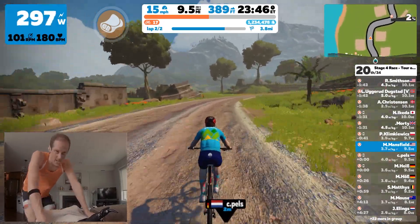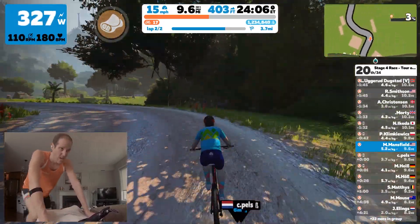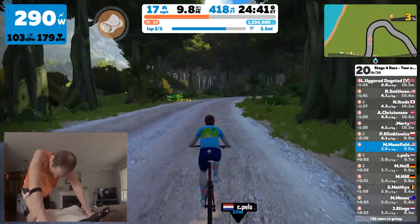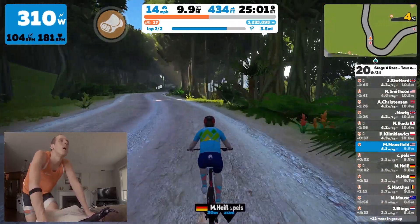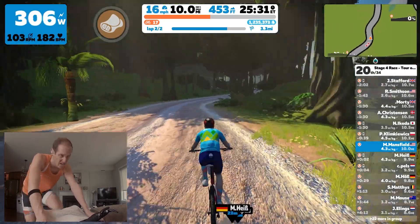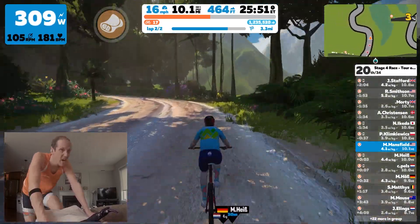I'm actually starting to create gaps from these two, so I decide to throw in some small micro accelerations. I push it up to 350 watts, then maybe 30 seconds later another 350-watt surge, but then settle right back down around 300 watts. I try to hold this all the way up to the top. I'm doing really well and I'm able to get a gap on both the Dutchman and the German.